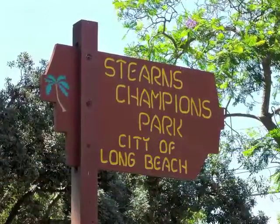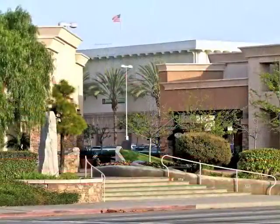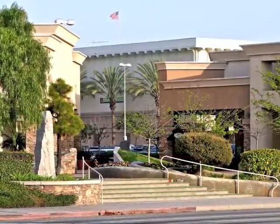Only minutes from Stern's Champion Park, award-winning schools, and the shops and restaurants of Los Altos.